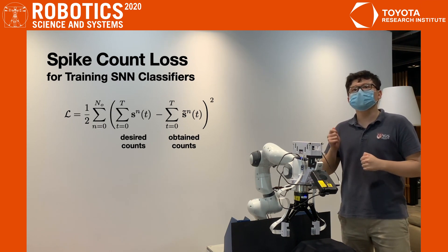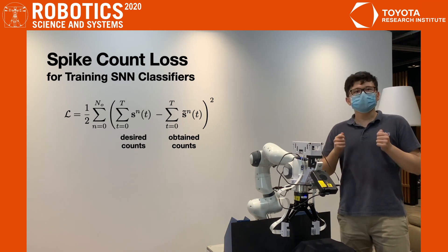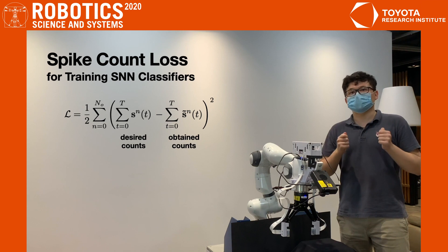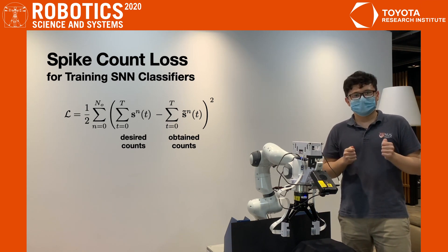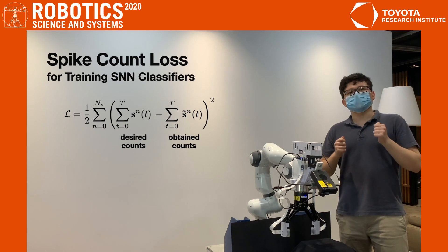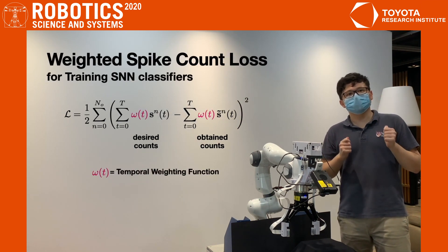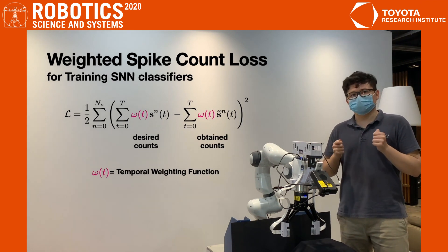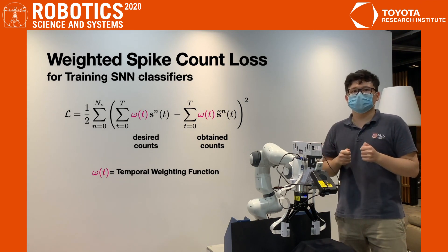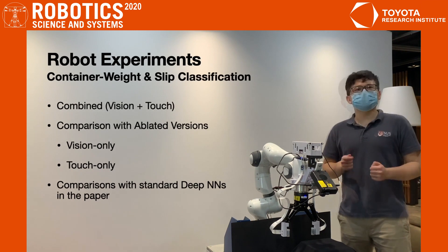Notice that the spike count loss is only concerned with the total number of spikes. With SNNs, we don't have to wait until the entire input sequence is complete, but can begin classification as soon as output spikes are generated. In this paper, we introduce a generalization of the spike count loss that incorporates temporal weighting by a function omega. This weighted spike count loss allows us to increase the emphasis on early spikes, for example by setting omega to be a monotonically decreasing function.